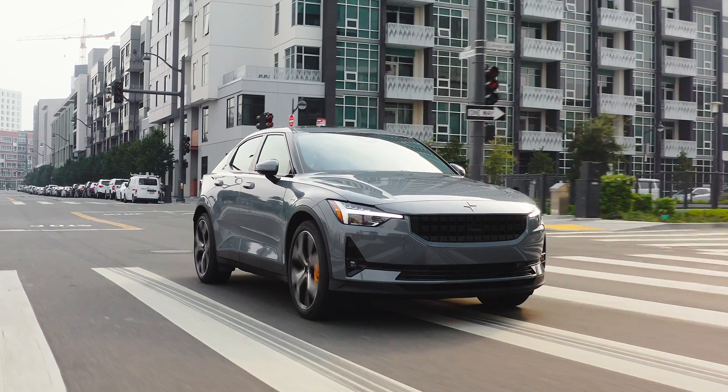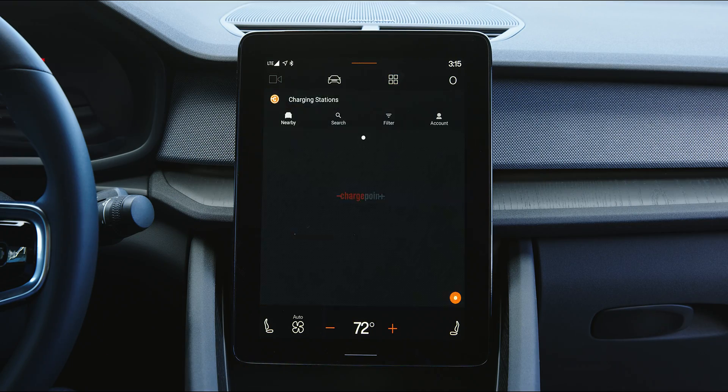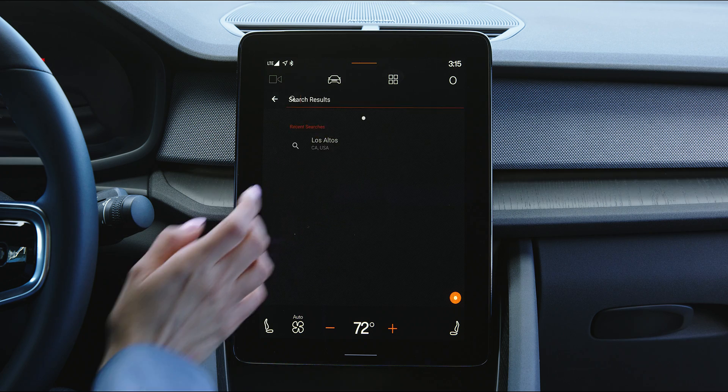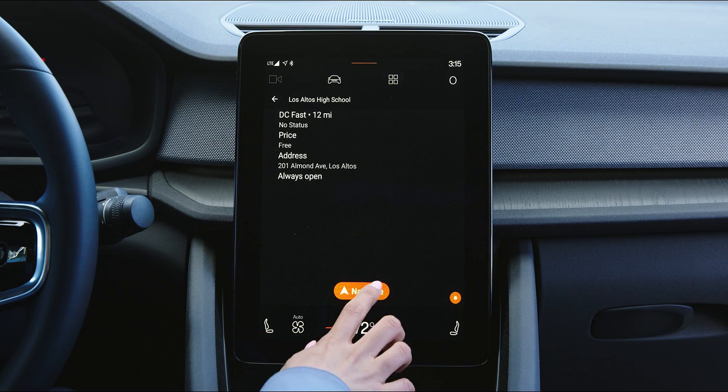Pure progressive performance meets seamless features when you charge your Polestar EV at one of thousands of places to charge nationwide. Through the app in Polestar's infotainment system powered by Google, you can charge, pay, and go.